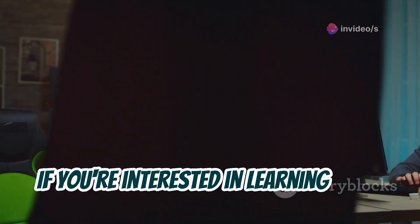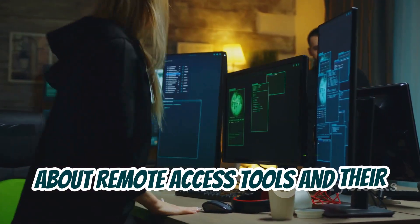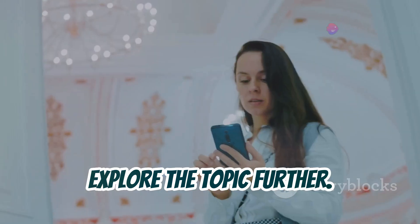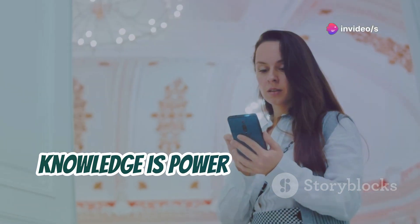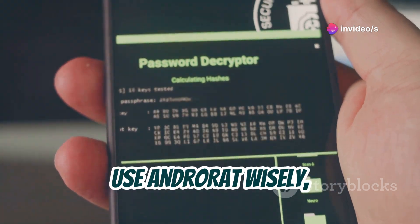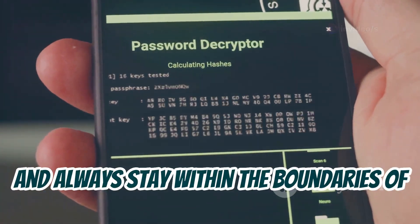If you're interested in learning more about remote access tools and their ethical implications, I encourage you to do your research. Knowledge is power only when used responsibly. Use AndroRat wisely and always stay within the boundaries of the law.